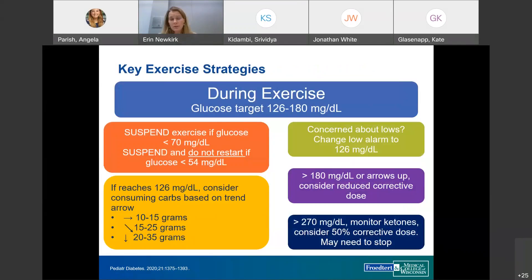During exercise, targets are similar to pre-exercise targets. If glucose goes low, insulin pump users can suspend. If glucose drops below 54, they should suspend and probably not restart the activity. If it dips just below 126, they can consider carbs based on the trend arrow. Adjusting the low alert during exercise is important — for more concerned patients, raising it to 126 allows reaction via carb intake rather than stopping exercise. If glucose rises during anaerobic activity, a corrective dose at about 50% of the calculated amount may be advised.